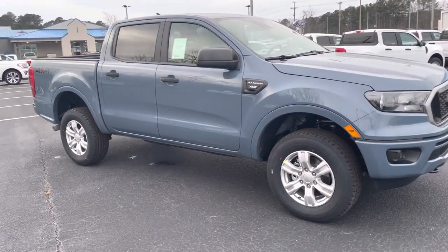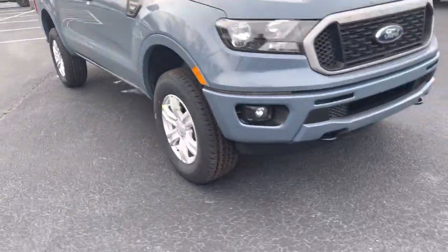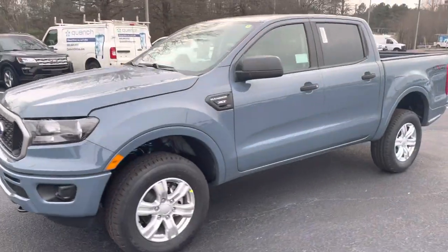This is a four-wheel drive XLT truck with nice alloy wheels. You've got your sport bumpers on it that match the truck. Again, gorgeous color.